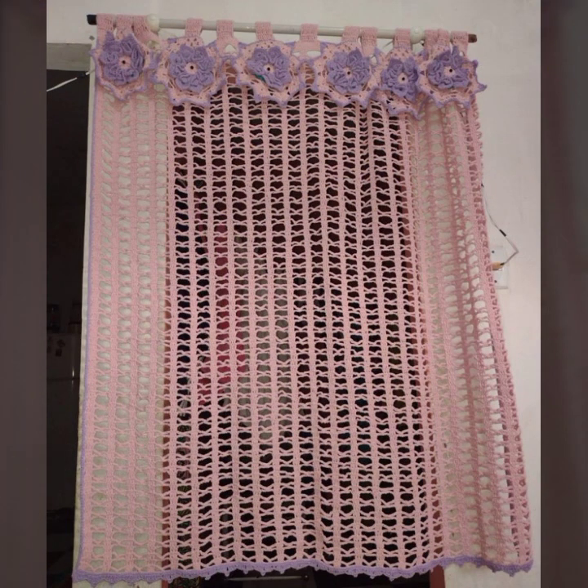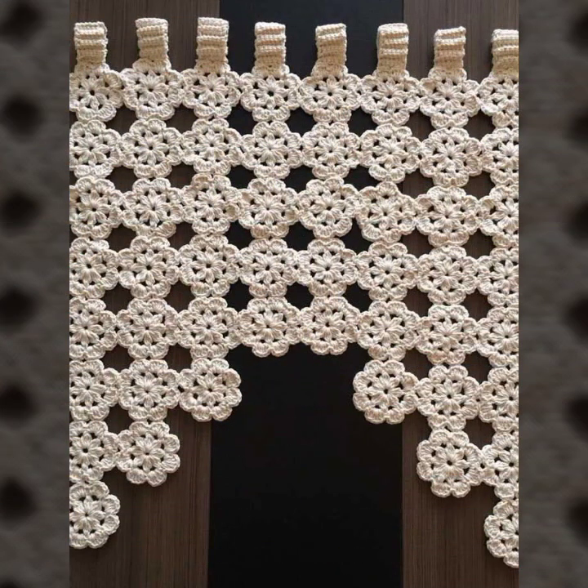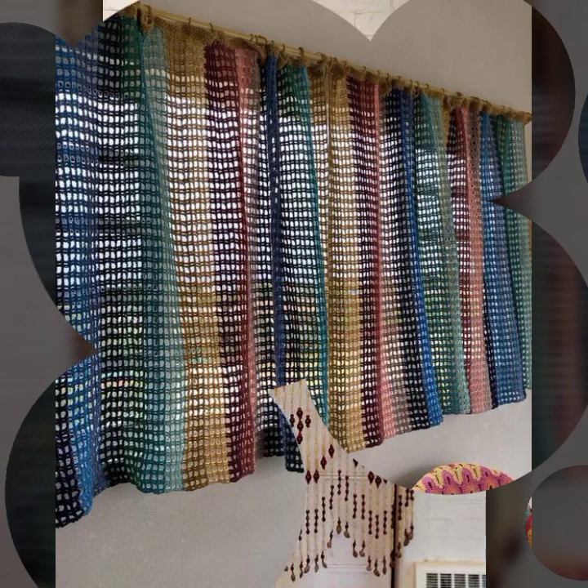If you want to buy these very beautiful curtains, I will tell you some website names: lexpressifaboward.com, s1.com, and Amazon. You can buy these very beautiful curtains online from these websites at a very reasonable price.